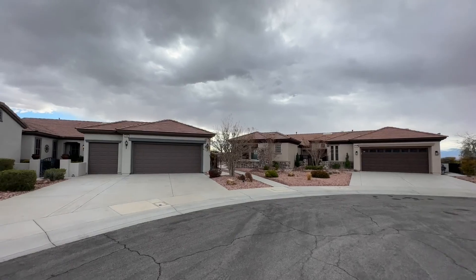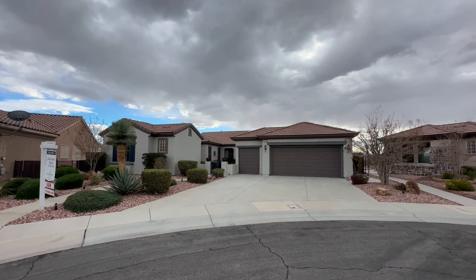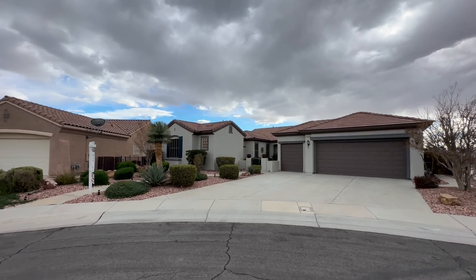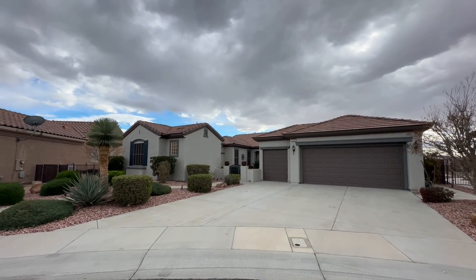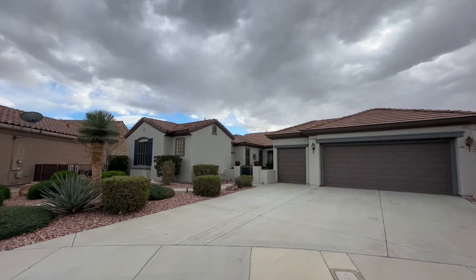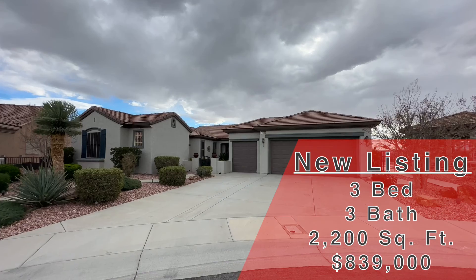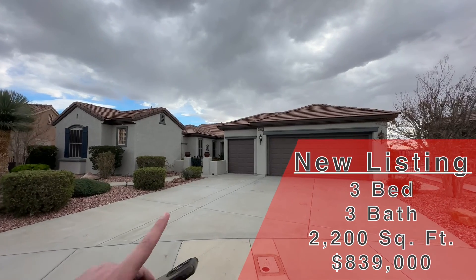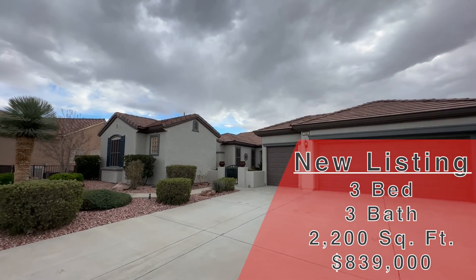Now, a little secret on that — you don't have to be 55 and older to move in here. You just can't have kids. Kids can visit, grandkids can visit. They can stay for a couple of weeks, I believe up to 30 days, but they can't be residents here. And if you want to move in at 49 or something like that, you just need to get HOA approval. Sun City Anthem is an active adult community and it does have a country club. The one we are looking at today is 2,200 square feet.